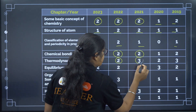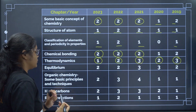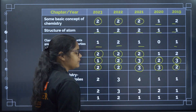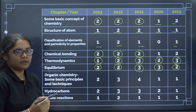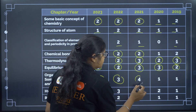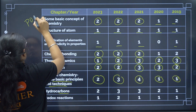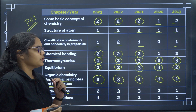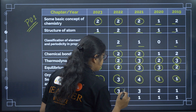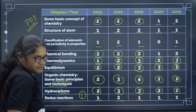Thermodynamics: 1 to 2 questions, and in one year even 3 questions were asked; in the last 2 years it has been 2 to 3. Equilibrium: consistently minimum 2 questions, sometimes 3. Organic Chemistry — Some Basic Principles and Techniques: 2 to 4 questions. Hydrocarbons: 2 to 3 questions. These are all PU1 chapters. You can expect about 2 questions from each PU1 chapter. Redox Reaction: average of 1 question.